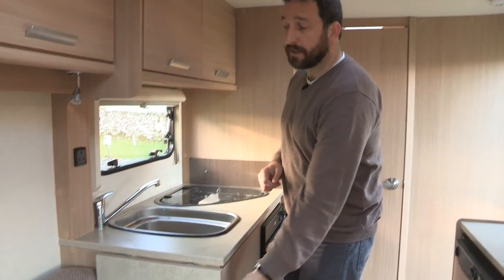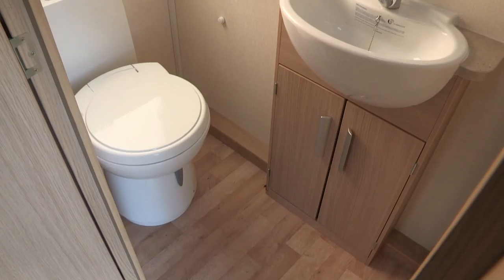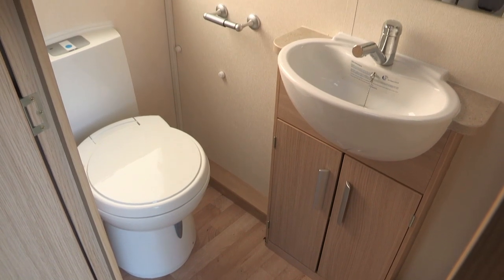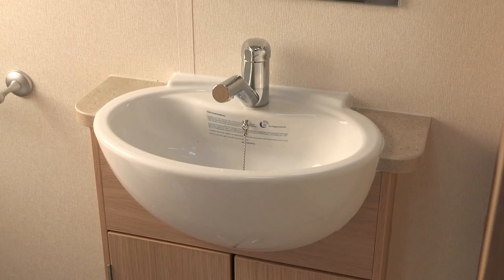New for 2014 is this Welcome kitchen extension. In the end washroom, as you can see, it's pretty narrow. There's a nice swivel head Thetford toilet, and also an opaque frosted style window, which we always prefer. There's a little basin there for your ablutions, and obviously there's a separate walk-in shower cubicle.